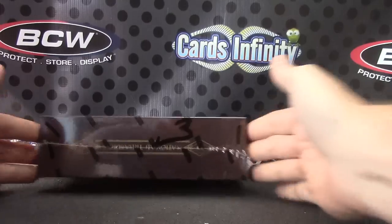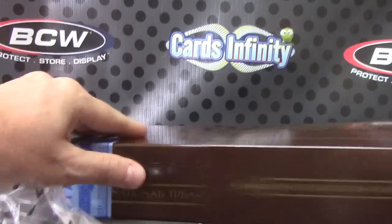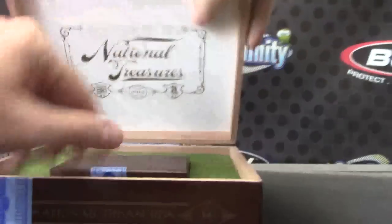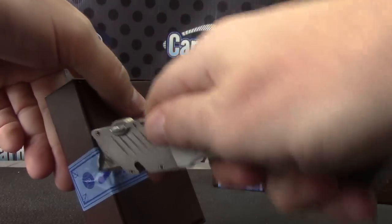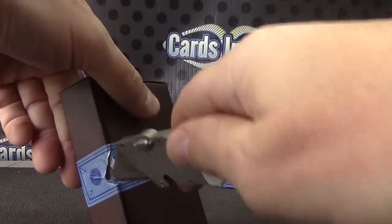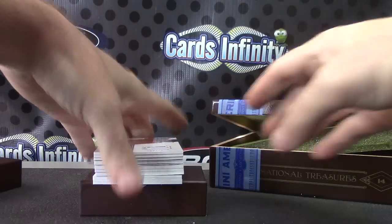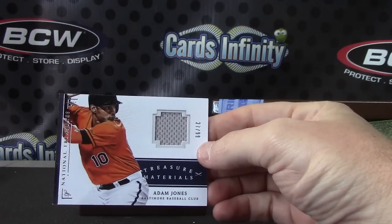All right, here we go. Box number three, trying another one of these naturals. We have a Jersey card, Adam Jones, 27 of 99.